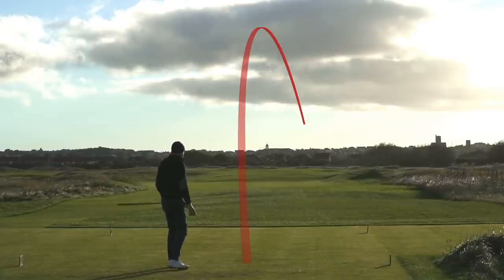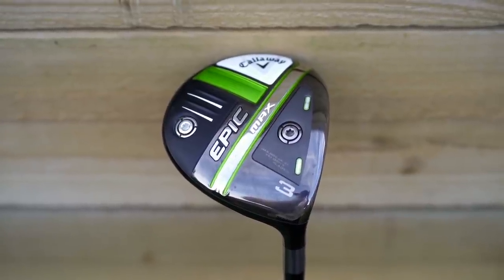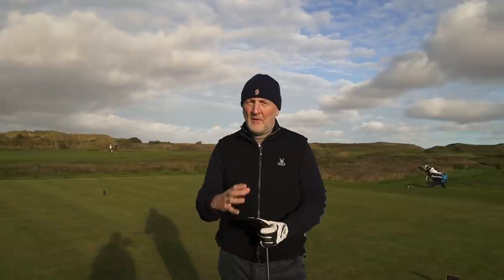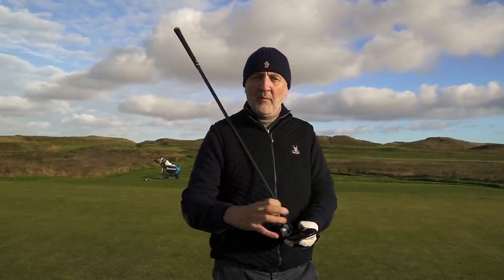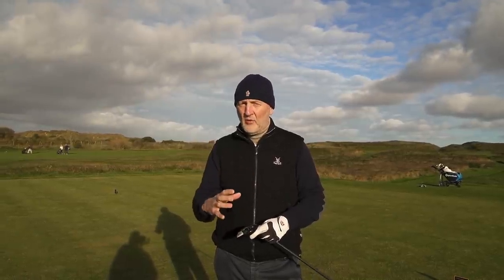Coming in at number three, it's from Callaway — their Epic range, their Epic Max in particular, this three wood. There are three variations within the Epic range this year, same as with the drivers. For ultimate forgiveness, which is what this category is about, it's obviously the Max product — weight right at the back. Really shallow crown, very elongated. The negative would be it seems to have more offset than others in this category, though to the mass market who fade the ball, that may be a more interesting choice.